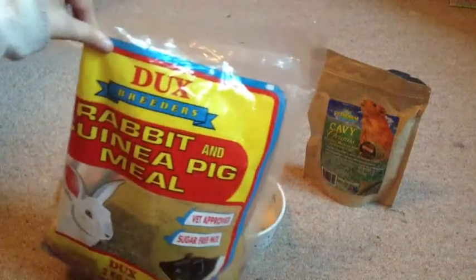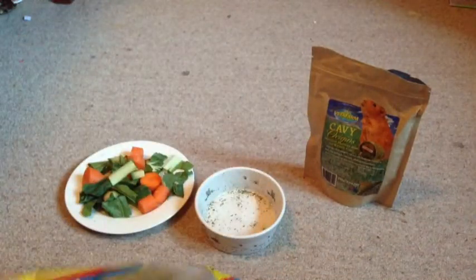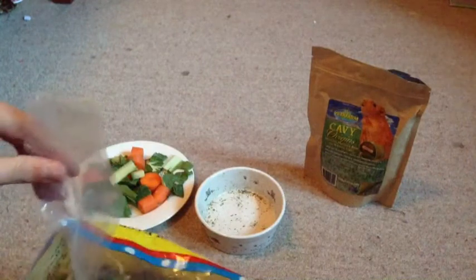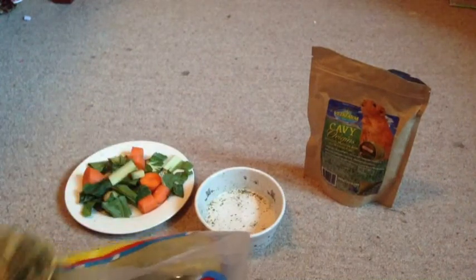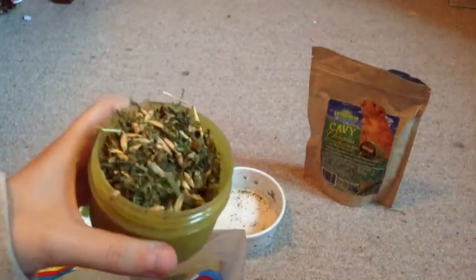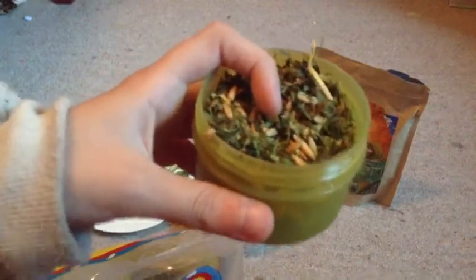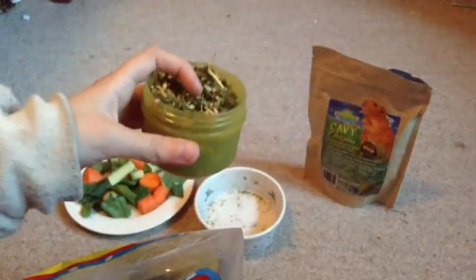So the first thing I do is grab their guinea pig meal. Inside I've got a little container and I'm going to use that to scoop their food. They usually get one or two scoops a day, just depending on how much they eat. It's got a lot of hay, seeds, and pellets in it, which they really enjoy.